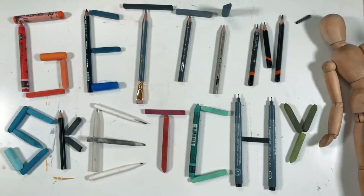Welcome to Getting Sketchy Live, brought to you by TheVirtualInstructor.com. Let's get sketchy. Hello everyone, Matt here with TheVirtualInstructor.com, and welcome to the greatest live show on all of YouTube.